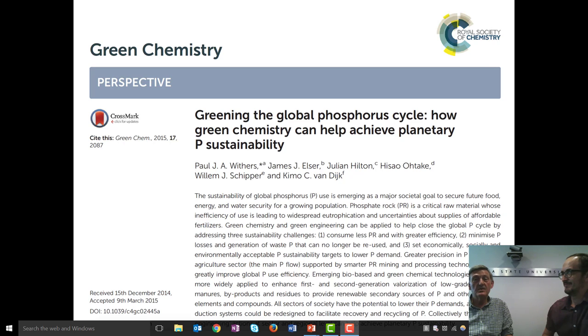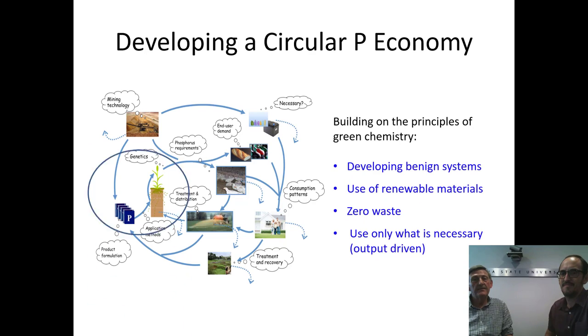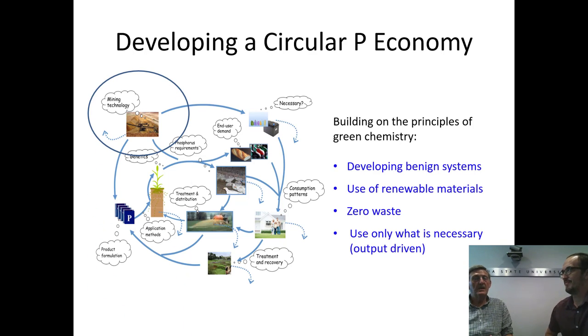The paper was trying to outline the reasons for the inefficiencies of the current phosphorus cycle and to highlight some potential avenues for green chemistry to resolve those issues. The importance of the work is if we're going to solve these P sustainability issues, we need to close the phosphorus cycle and develop a circular phosphorus economy. The principles for developing a circular P economy are very much those based on green chemistry and green engineering. Those key principles include thinking about the whole lifecycle of the phosphorus inputs — from cradle to cradle — so developing benign systems.